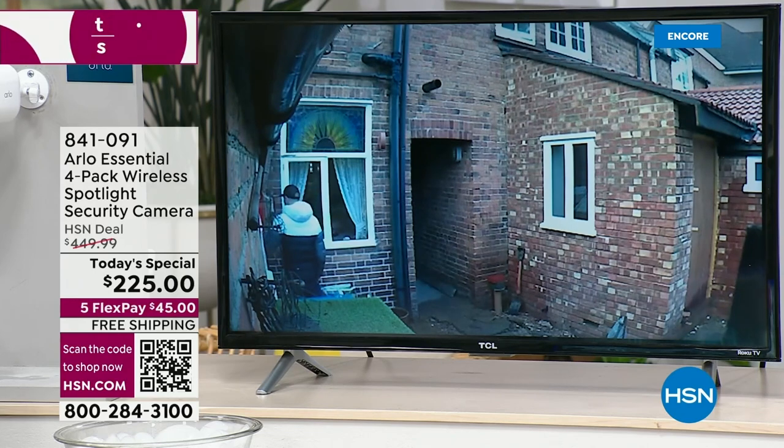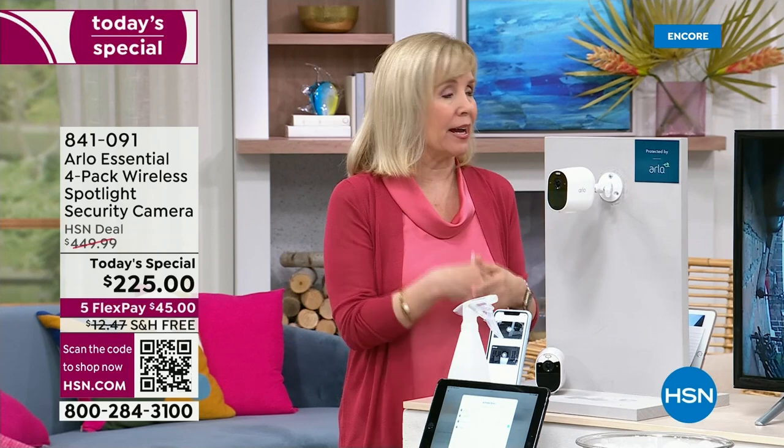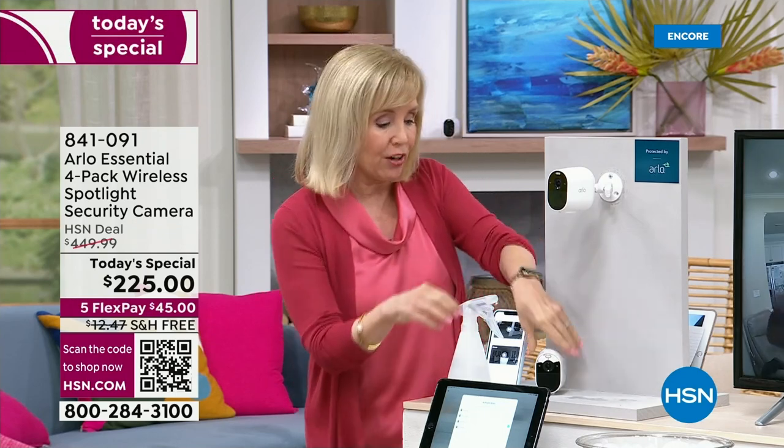The police want these videos because they can't always be there, and it's getting harder and harder. Arlo is one of the top-selling security systems in the country. Their Essentials line is their most affordable. The four-pack is the bestseller, completely wire-free with no electrician needed.